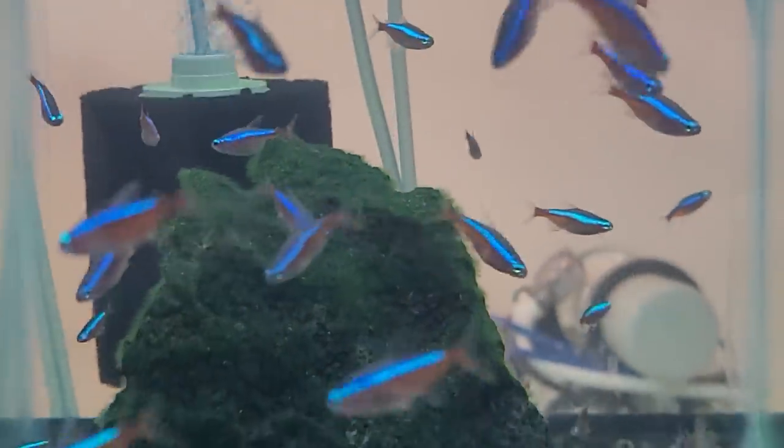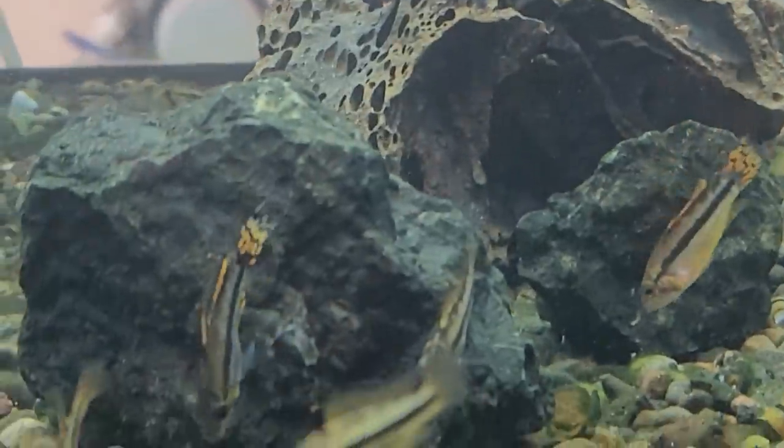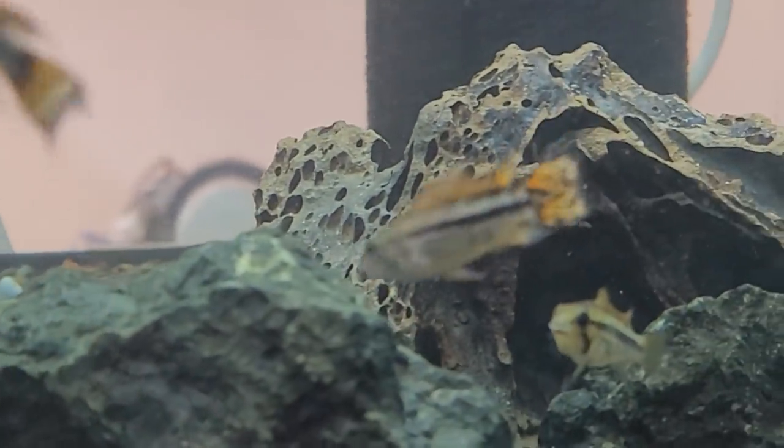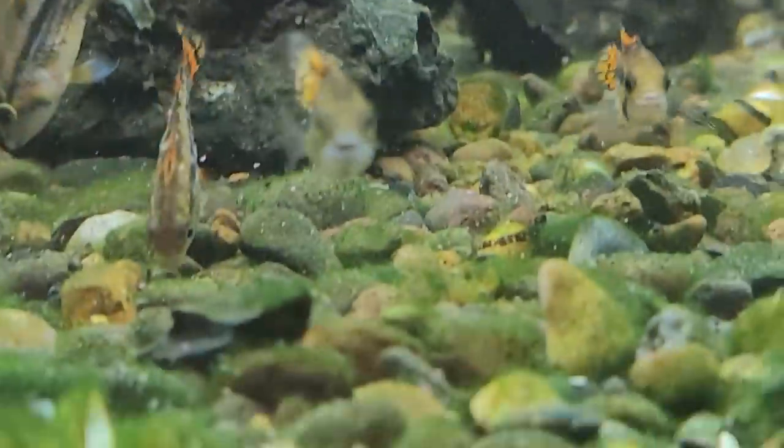These are all the European lines so they look, in my opinion, quite a bit better than the American lines — they're just so vivid. In here we've got the kakatoides. I was going to say are these like orange flash, but they are double reds.